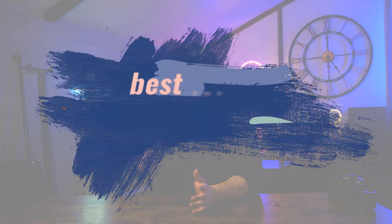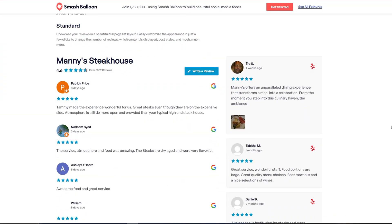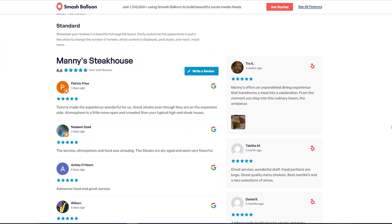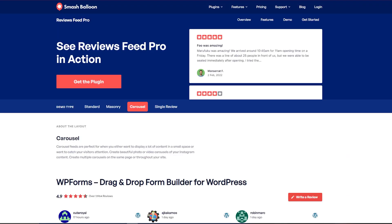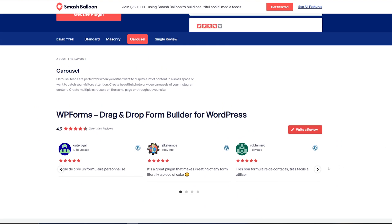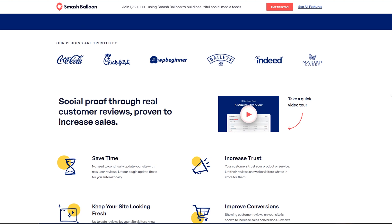Next up we've got best for building trust, and this is the Smash Balloon Reviews Feed. What this is going to allow you to do is show your Facebook reviews, and if you've got a load of five-star reviews, people are going to be more inclined to trust you — you are building trust. What you've got here is really great social proof, and the plugin will fetch reviews automatically. You can also customize it to highlight specific reviews, the ones that you really want to show off, to build trust with your audience.